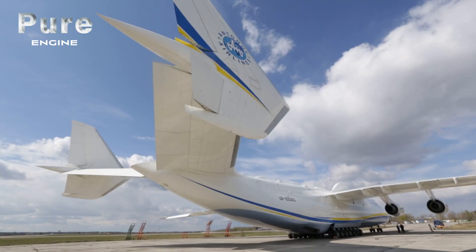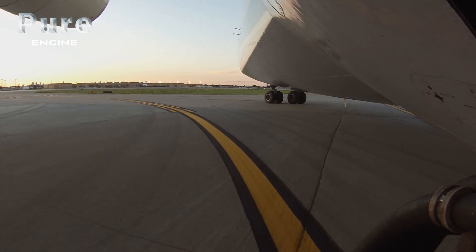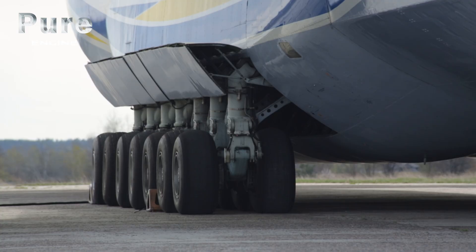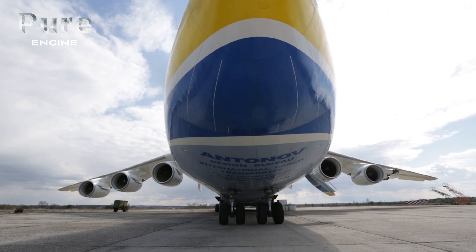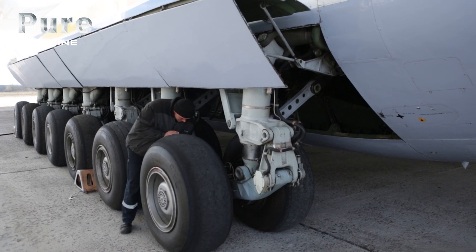The Antonov 225 has an increased capacity landing gear system with 32 wheels, some of which are steerable. It was designed so the aircraft could turn on small runways. On each side there are seven pairs of wheels, plus two front landing gears with two wheels each, explains Grigorenka Maxim, who is in charge of maintenance on the Mrija.